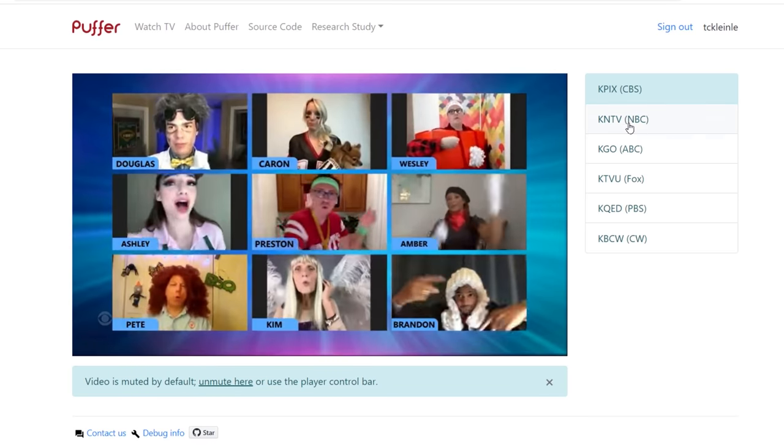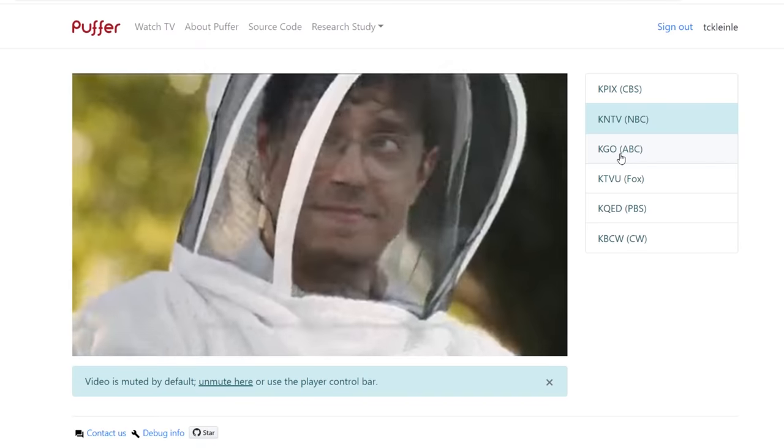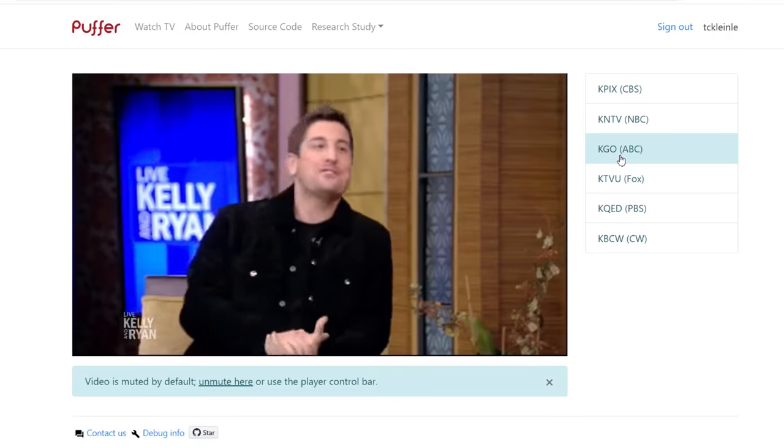To watch Puffer on your TV, you can either connect a laptop or use the web browser on a Roku or Fire Stick. Note that some Roku TVs don't have a web browser. If this is the case, you can simply buy a Fire Stick for about $30. I prefer them to Roku anyway.